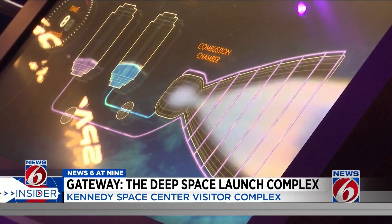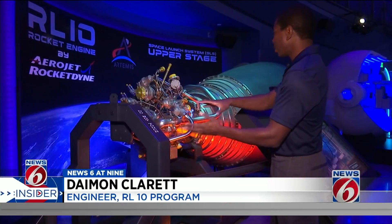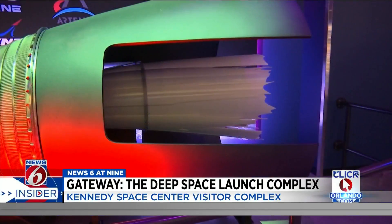Liquid hydrogen and liquid oxygen flow through the engine. The hydrogen flows through the chamber, and as the colder hydrogen passes through the warmer nozzle, it expands faster. Then you spark the igniter.